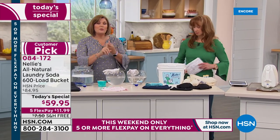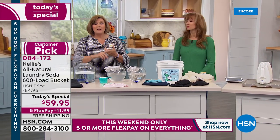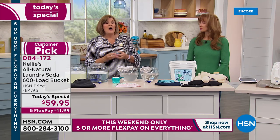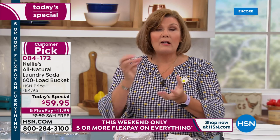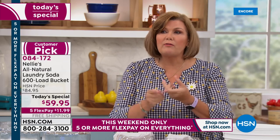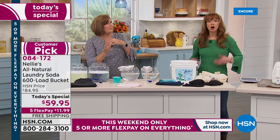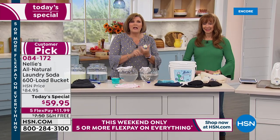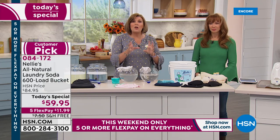Nellie's preserves the integrity of your colors, keeps your whites nice and white, and maintains the integrity of your fabrics — the hand, the feel, the touch will stay softer, without fabric softener. Because we start with sodium carbonate, it's like having a water softener. It preconditions the water, so whether you have a septic system with well water or city water with heavy chlorine, that sodium carbonate preconditions the water and allows the coconut oil-based surfactants to do an amazing job.